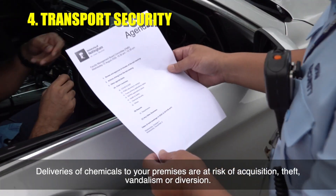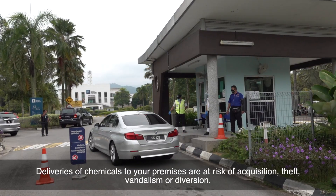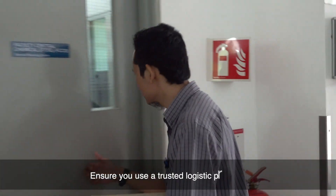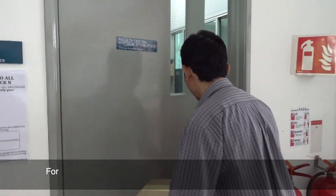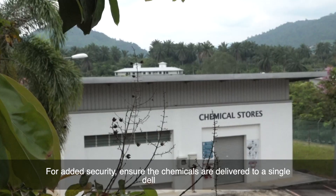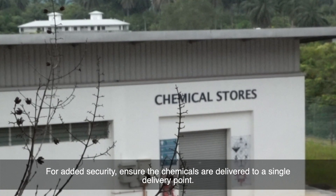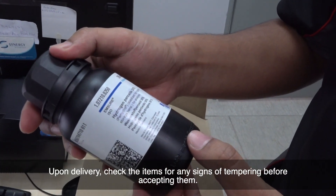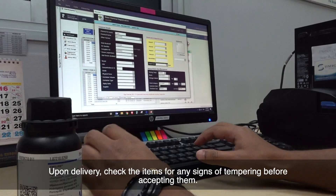Deliveries of chemicals to your premises are at risk of acquisition, theft, vandalism, or diversion. Ensure you use a trusted logistics provider. For added security, ensure the chemicals are delivered to a single delivery point. Upon delivery, check the items for any signs of tampering before accepting them.